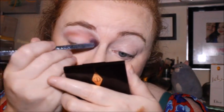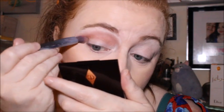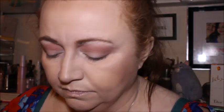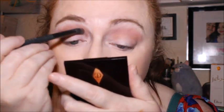A nice crease transition shade — blends out really nicely. Then I'm going to go in with Hot Cocoa just for under the crease, but I want it a bit darker than that really, I might have to go in with a darker brown.